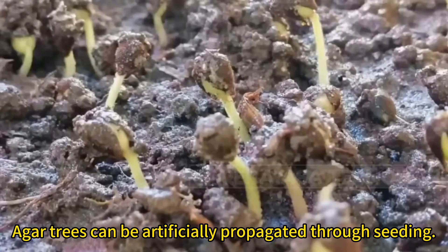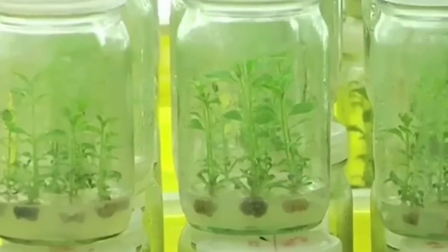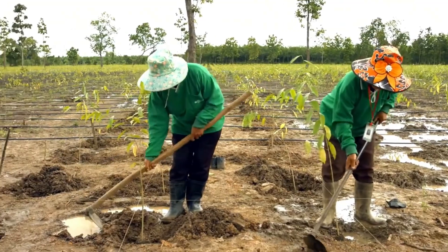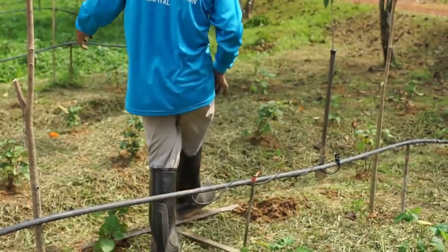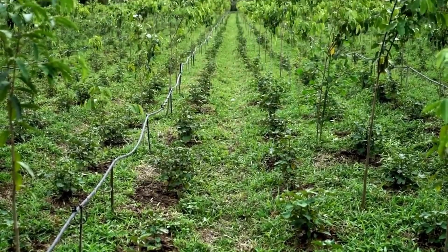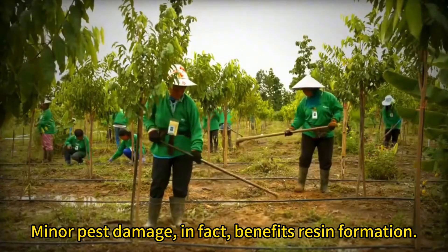Agar trees can be artificially propagated through seeding. There are also tissue-cultured agar saplings. They are planted in dug holes. Mature agar trees only require weeding. Minor pest damage, in fact, benefits resin formation.